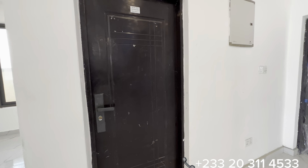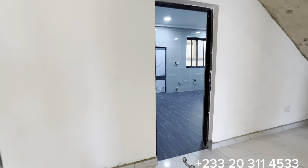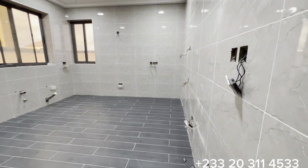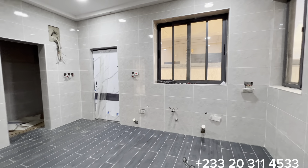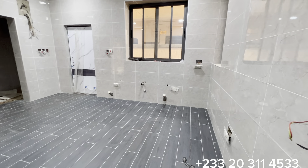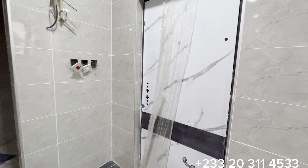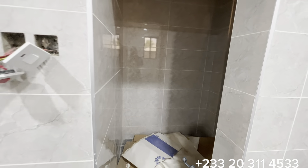This door opens to the guest washroom — currently some working materials are packed in there. This door opens right into the kitchen, which is quite special, measuring 13 feet by 16. It comes with two sizeable windows. According to the developer, whoever buys this property can decide the type of cabinets and appliances to be installed. That door leads to the backyard, and this here is the pantry.